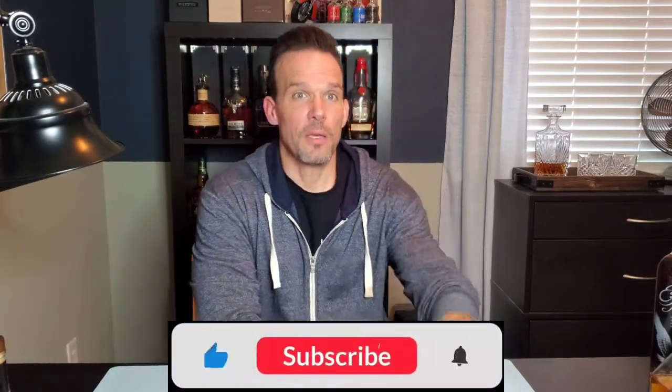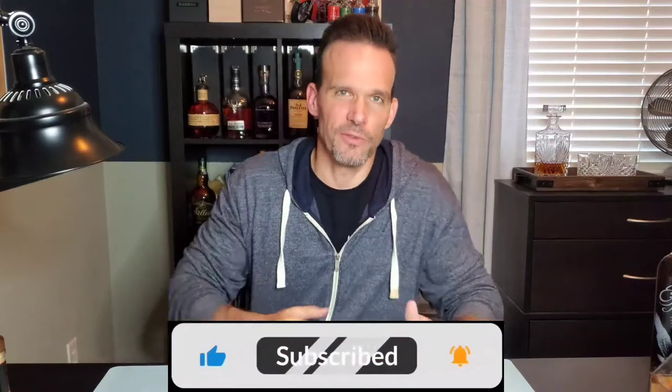So where'd my hundred dollars go? I've got a hundred dollars and I'm going to try and start a whiskey collection. In my mind you've got to have bourbon, you've got to have Irish, you've got to have scotch, maybe some wheat, maybe some rye — there's a lot out there. Can you build a complete round-the-world whiskey collection for a hundred bucks? Probably not, but I'm going to give you five solid bottles and exactly what I paid.